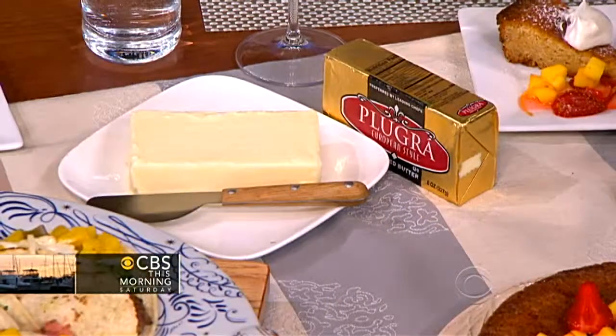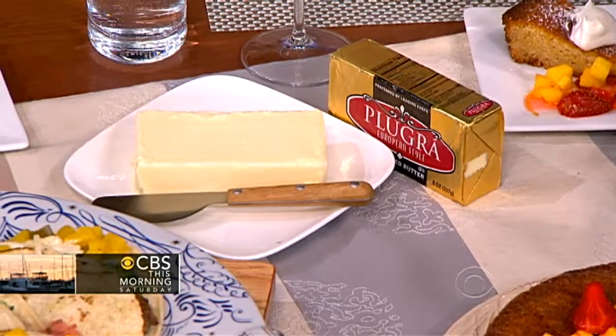The one ingredient you must have in your kitchen is — well, I have hidden kitchen pleasures, and butter is number one. Butter makes everything better.